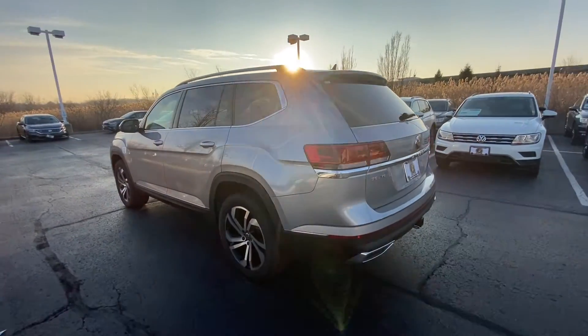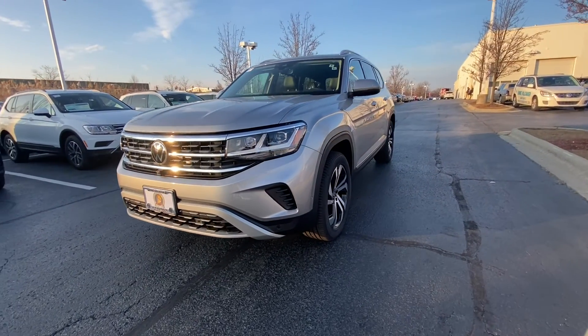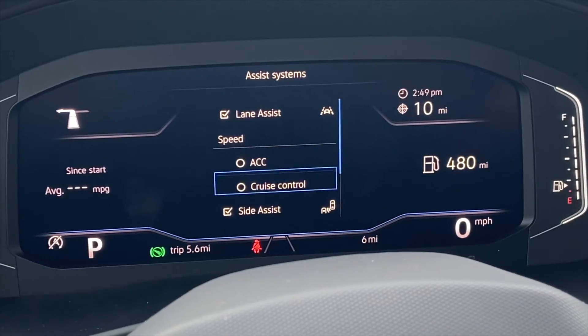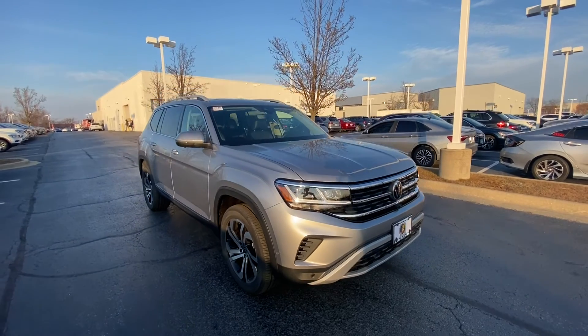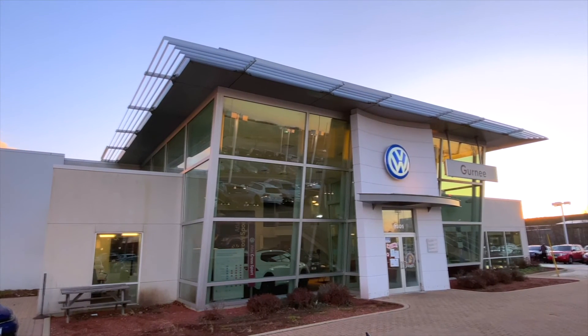The upgrades from the 2021 to the 21.5 aren't about looks — the same great style is seen in both — but the highlighted technologies, added safety features, and improved infotainment system are what put this newer model over the edge. Feel free to come into Gurney VW to test out the new features for yourself. Thanks!